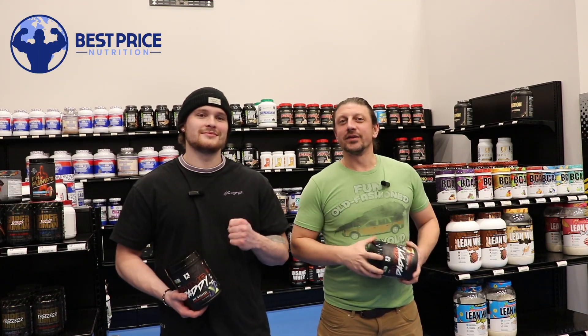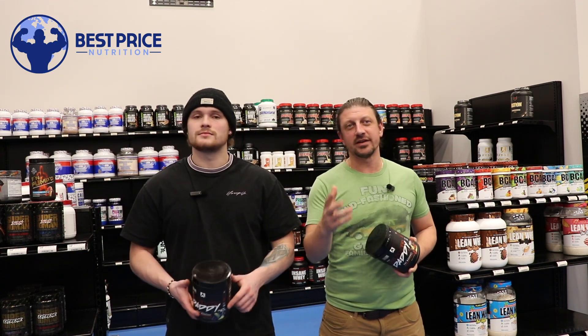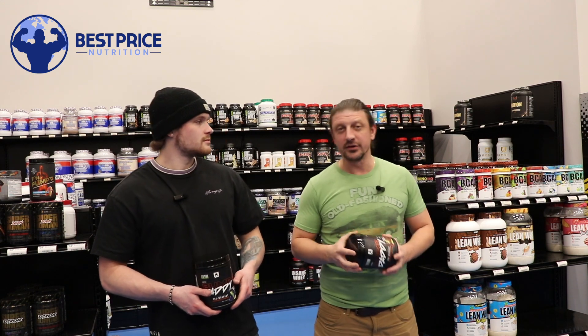What's going on guys? John and Jordan here with Best Price Nutrition. Be sure to check out our website at bestpricenutrition.com. Make sure to subscribe to YouTube, follow us on Instagram and TikTok. We do a lot of giveaways and let you guys know about deals and new products coming in.